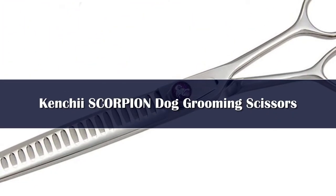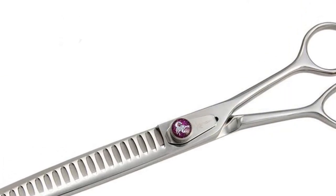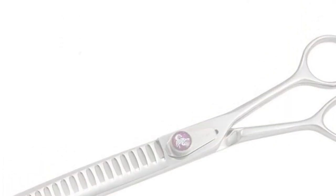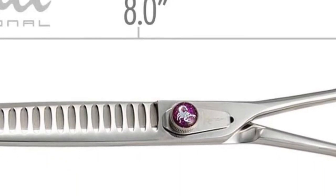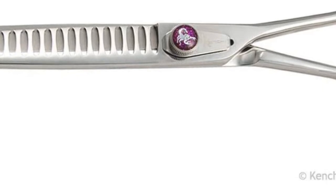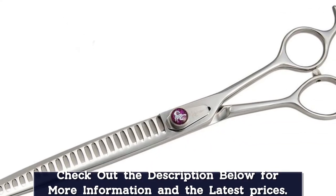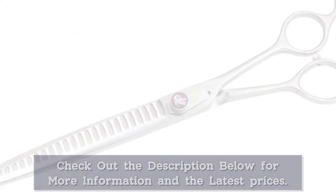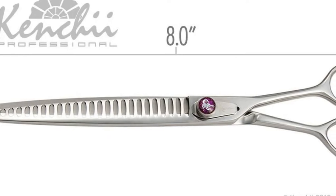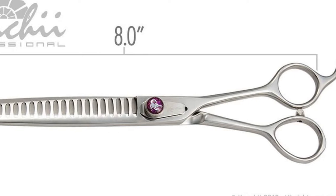Number 2. The Kenji Eye Scorpion line of professional grooming shears for dogs are a staple in the industry. Whether you are new to grooming or an established professional, the Scorpion line can serve your needs. The 24 Truth Blender is 8.0 inches in total length and is great for removing volume quickly. Kenji Eye Scorpion grooming shears are fantastic for everyday grooming — an affordable, durable blending texture shear that is perfect for beginners, home groomers, and seasoned professionals.